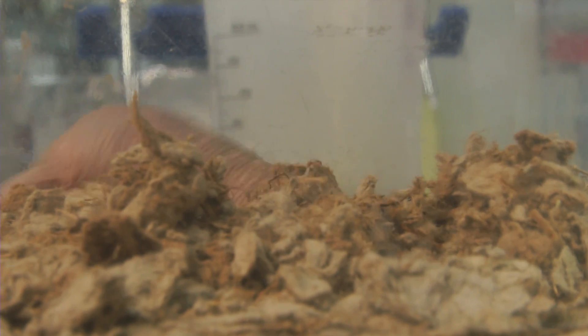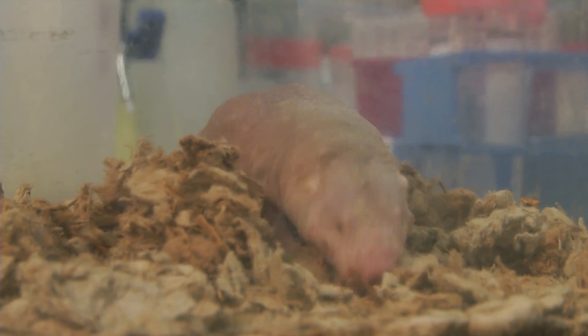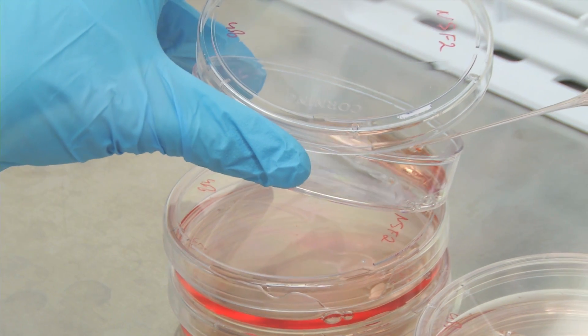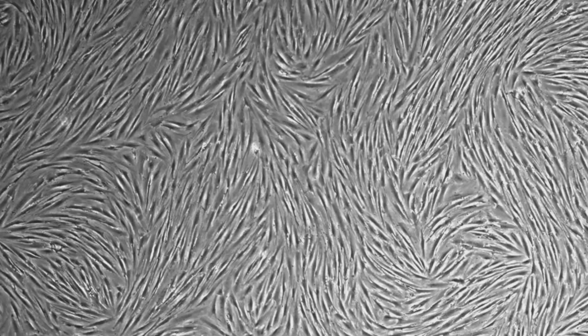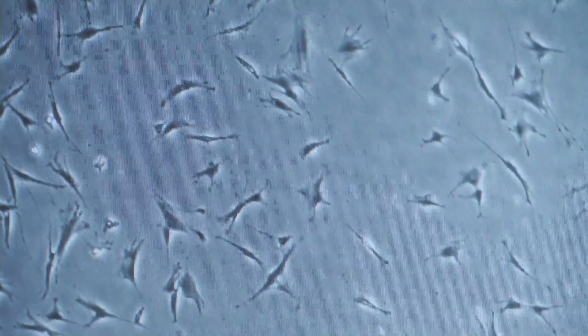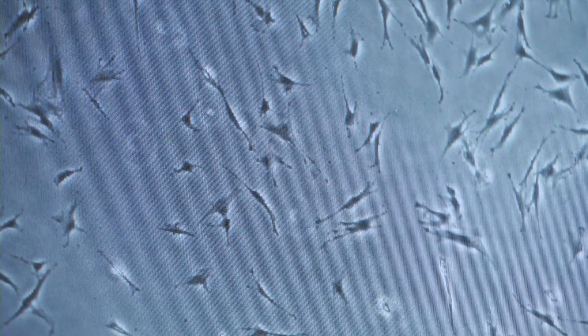It looks like naked mole rats have two-tiered mechanisms to arrest cell proliferation in response to cell density. First, they stop growing at low cell density, which triggers known tumor suppressors like P16. When you observe primary cells from any other rodents, they fill the plates to a completely confluent stage. In the case of naked mole rats, they still have a lot of space in between and they get the cell cycle arrested. This is really a powerful anti-cancer mechanism.